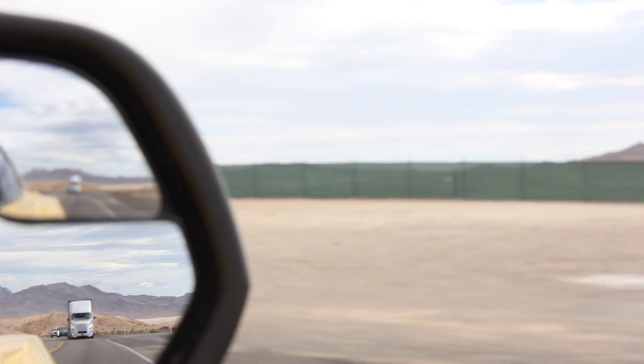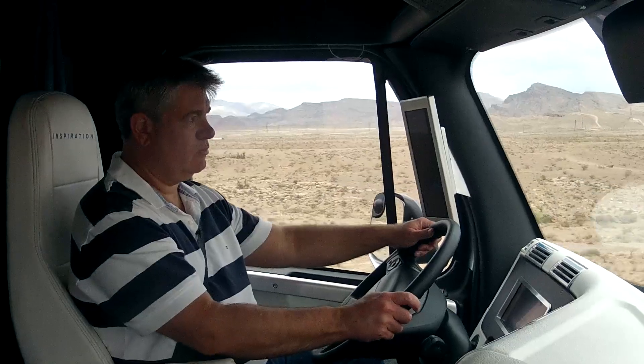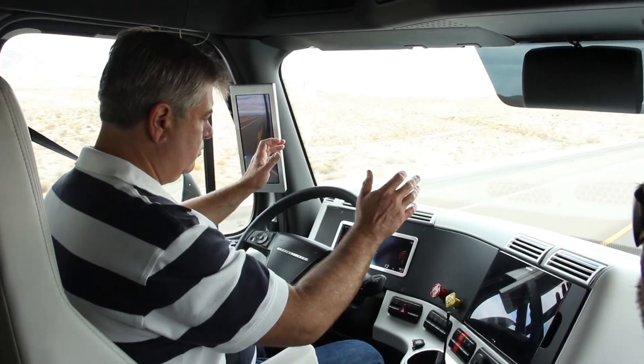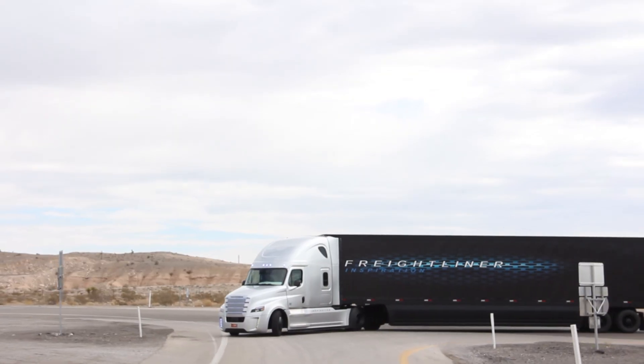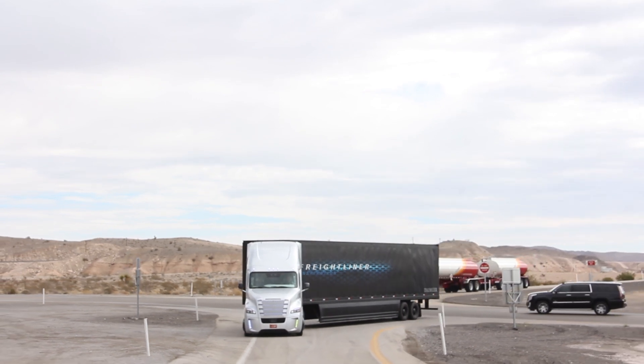If you want to take control of the steering — if you want to oversteer a little bit — you can feel a little bit of resistance, but you can still force it. Absolutely, and so you can take total control back anytime you want, or you can oversteer anytime you want as well. So this is the audible command.